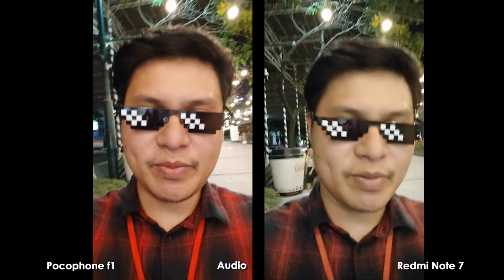Here's the selfie video at night — 1080p at 30 frames per second. There's no doubt about it: the Pocophone F1 wins here by a mile. My face looks a lot sharper compared to the Redmi Note 7. The Redmi Note 7 has a really bad selfie camera; I look so much better on the Pocophone F1. And that's pretty much it for the night selfie video.